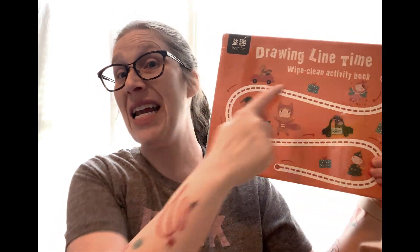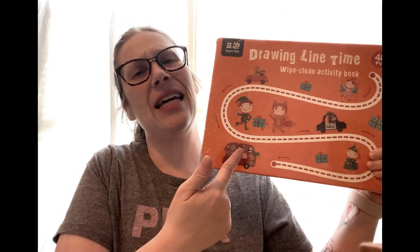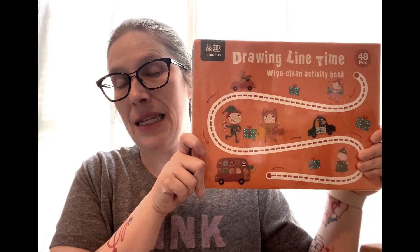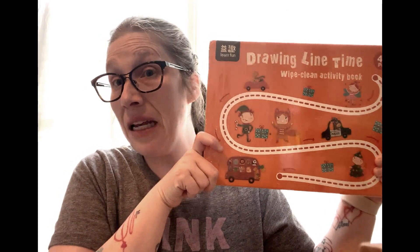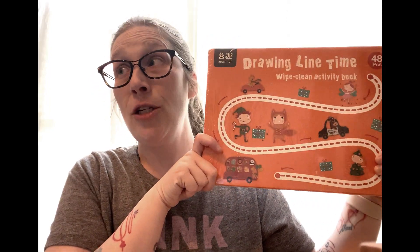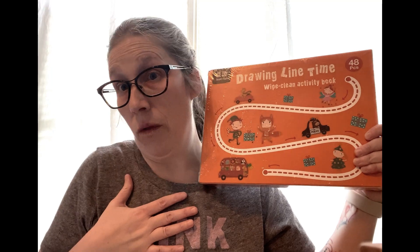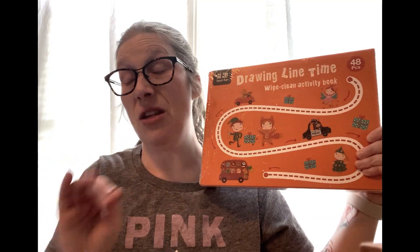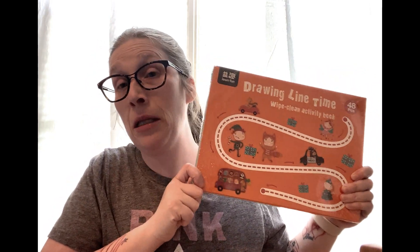My son doesn't really nap anymore, so I need activities. Here's another wipe-clean activity book from Amazon — same concept as the Highlights one but different content with animals and various activities. You'll spend a little more than a cheap workbook — maybe $10 to $20 — but they last and you can reuse them and use them for multiple kids, so the value is really there.